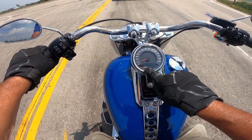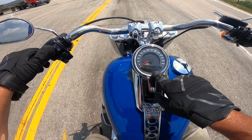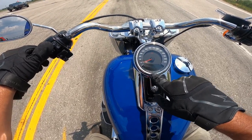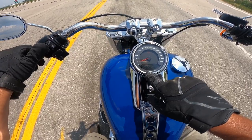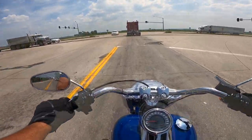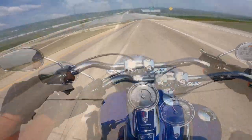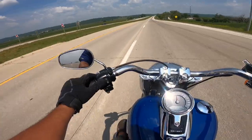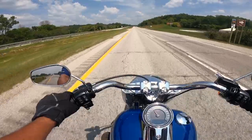Speedometer right there, analog odometer down here — you can change the settings: trip A, trip B, range, time, RPM. It does have a gear indicator and a fuel gauge. At 60 miles an hour we are tacking almost 2,200 RPM — amazing. The seating position is very comfortable on this four-lane.